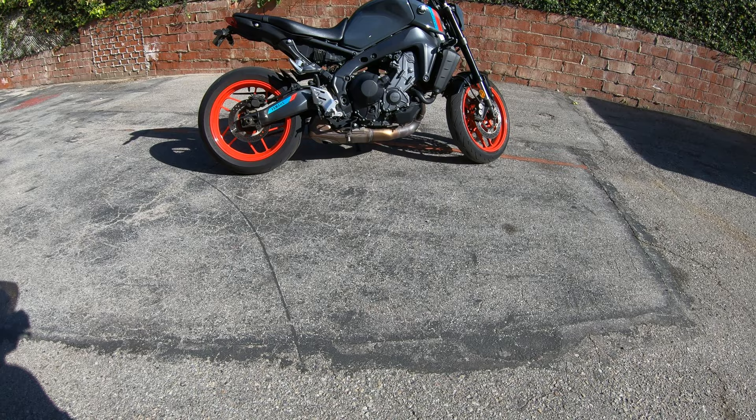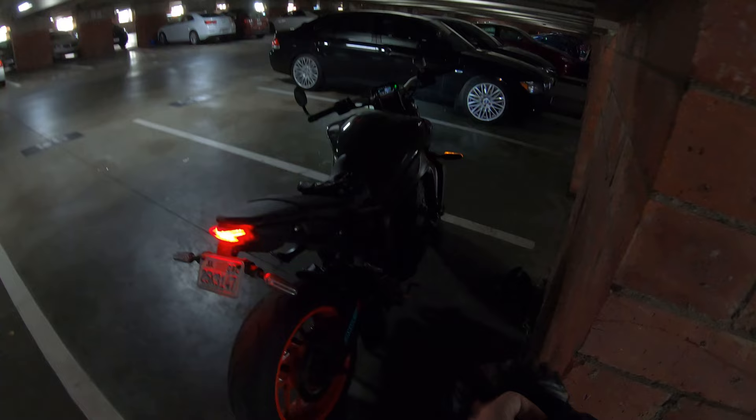Last cold start with this Yoshi. Damn, she sounds good. Sounds real good. Off to the shop we go.